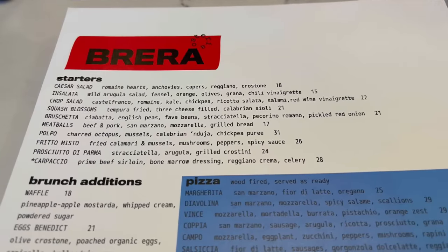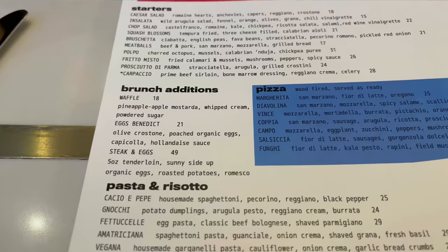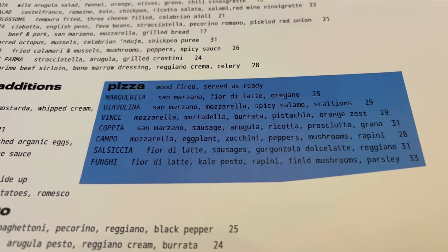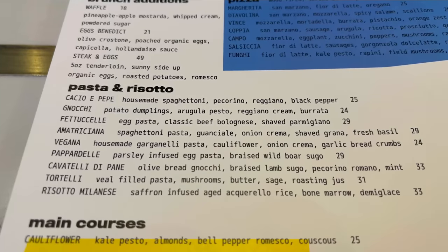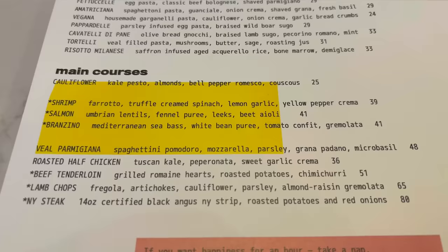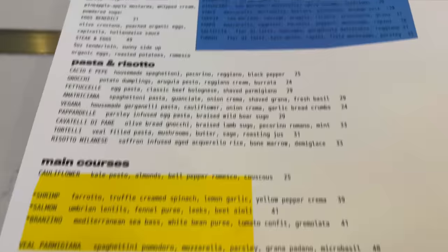Starting off with starters, salads, meatballs, prosciutto and the like. Couple of brunch additions here — waffles, steak and eggs. A list of pizzas that looks pretty good. Pastas and risottos — a nice pasta list, and obviously a solid Italian restaurant is gonna have good pasta. Then you've got your main courses: lamb chops, steaks, and a veal parmigiana. That sounds really good — am I gonna get the veal today? I might be getting the veal. That's a pretty nice condensed menu with a lot of really good Italian classics. I'll go get our order in and see you when the appetizers arrive.